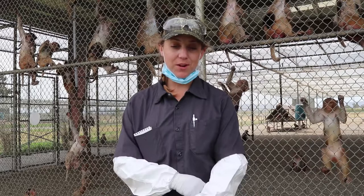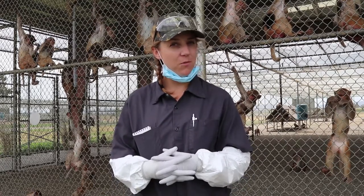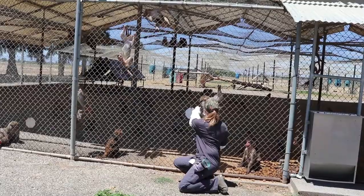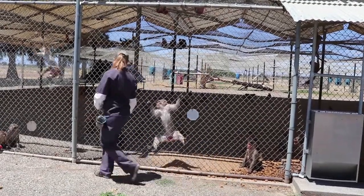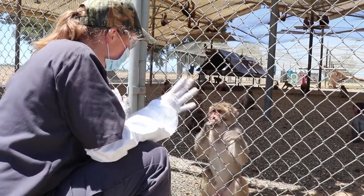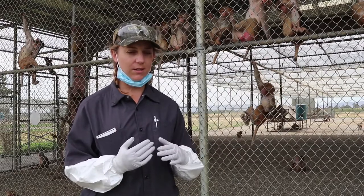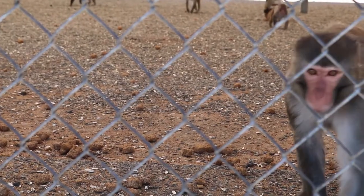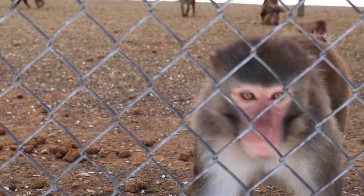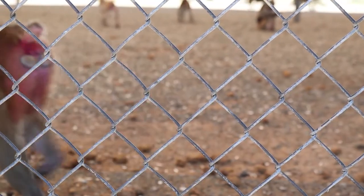Positive reinforcement training is a really valuable tool when it comes to positive human-animal interactions. You develop healthy and cooperative relationships with the animals. You get to know them on an individual basis, one-on-one, and that helps staff members understand each and every one of the animals and helps them recognize when the animals might be off one day, so we can facilitate health checks this way.